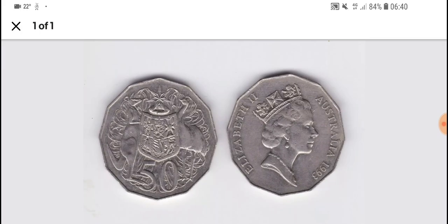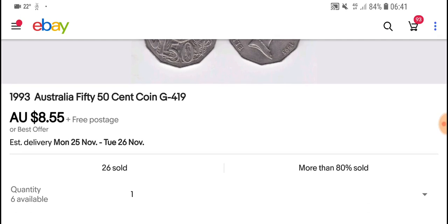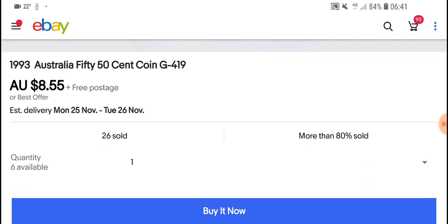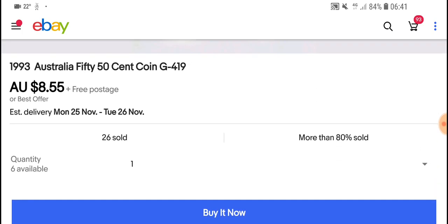This is just an example image — they're selling multiples of this coin. How much would they be selling for? $8.55, but you can give a best offer.